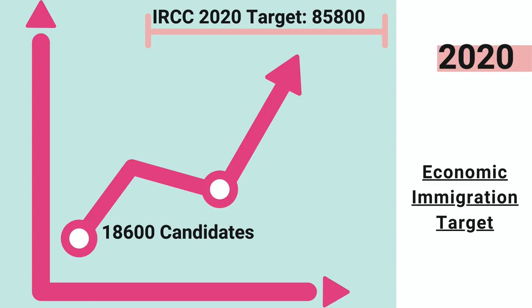This year only 18,600 ITAs have been issued so far, which means for Canada to meet its immigration requirement for 2020, there has to be a sudden increase in the number of ITAs being issued and an increased number of Express Entry draws. So be ready by submitting your Express Entry profile.